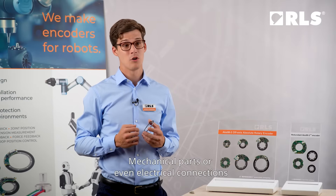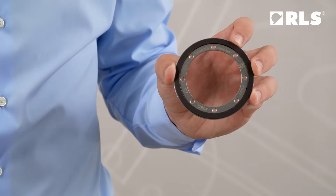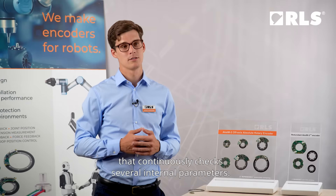Mechanical parts or even electrical connections can pass through the ring and read head, keeping your design simple and compact. Exim encoders have a built-in advanced self-monitoring function that continuously checks several internal parameters.